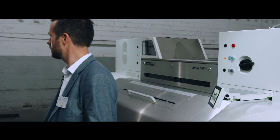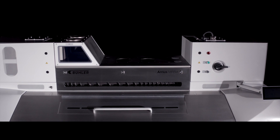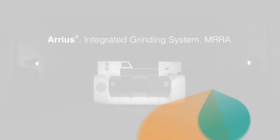Guys, it's not funny. Is somebody using the controller? ARIAS — the first fully integrated grinding system. That sounds good.